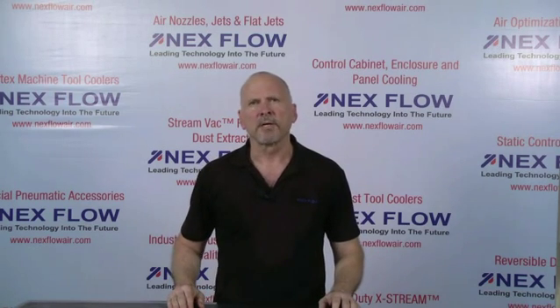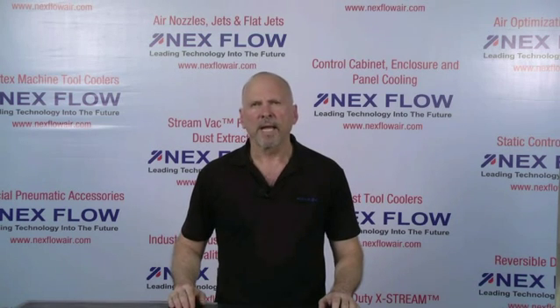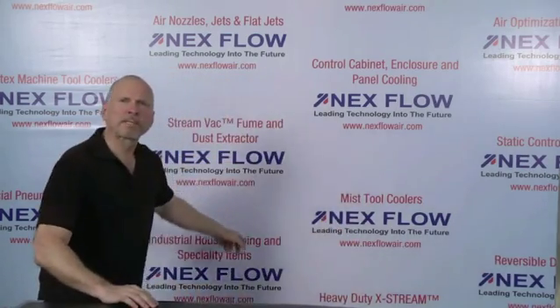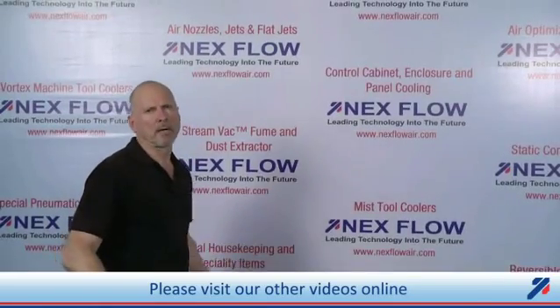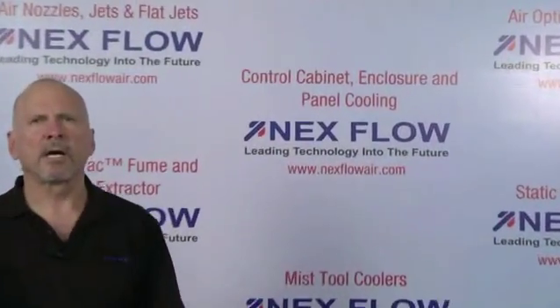Nextflow Air Products manufactures specialized compressed air technology to reduce compressed air use in your factory environment and to reduce noise and sound levels in your factory to enhance the safety of your operations. All of our technologies can be seen on our website at www.nextflowair.com. Please contact us directly or any of our representatives worldwide, who are fully trained to assist you in your applications.